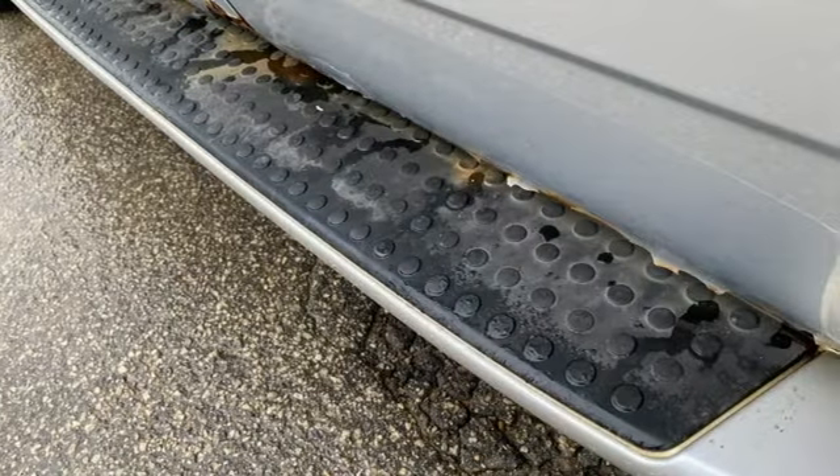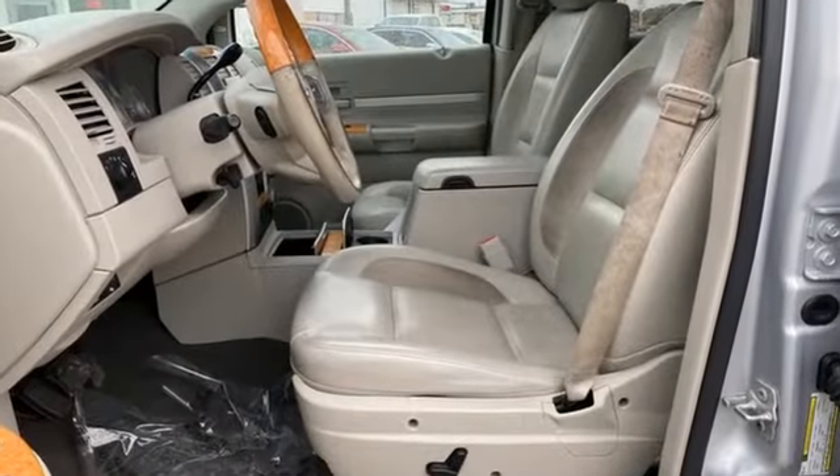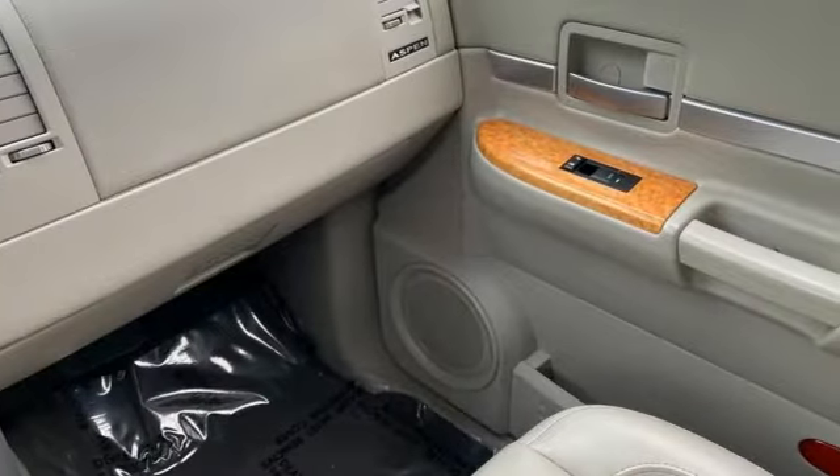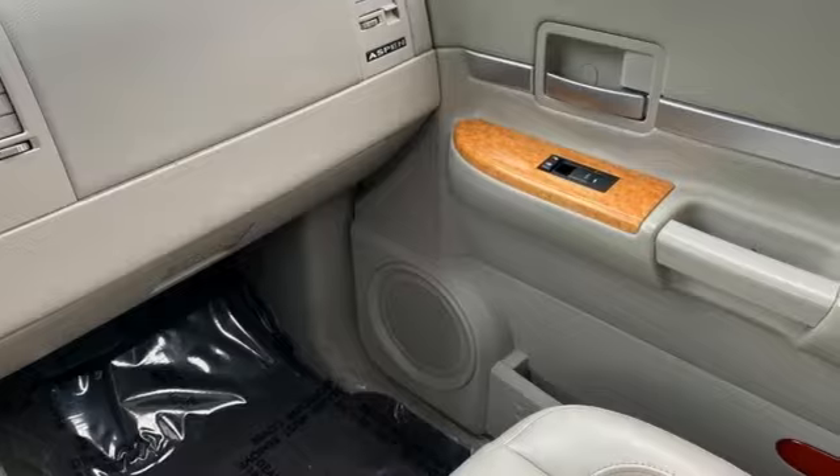Jsonline.com explains: despite a length of 3 inches shy of 17 feet, the Aspen responds quickly to steering inputs and handles rapid lane changes and curving roads with aplomb.